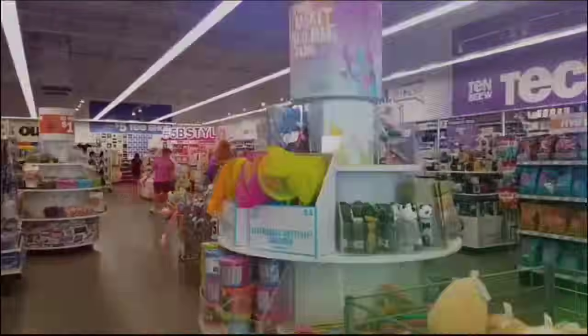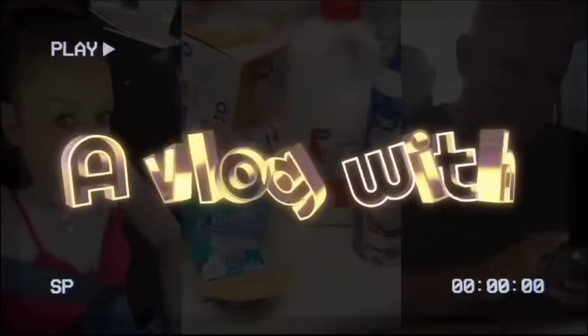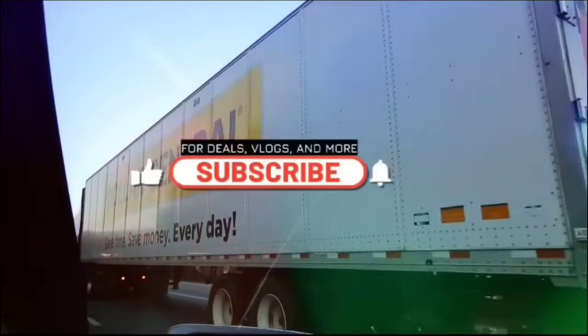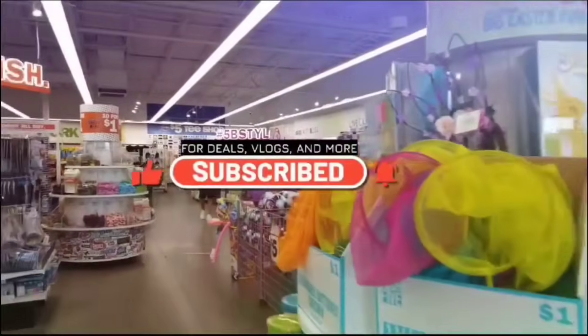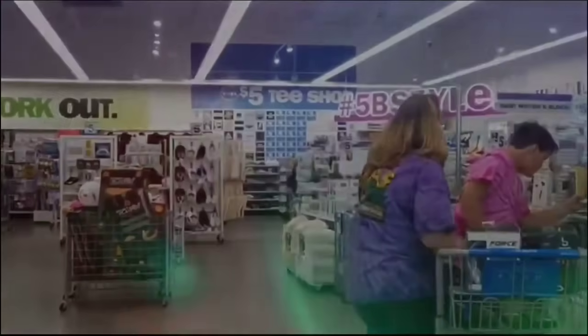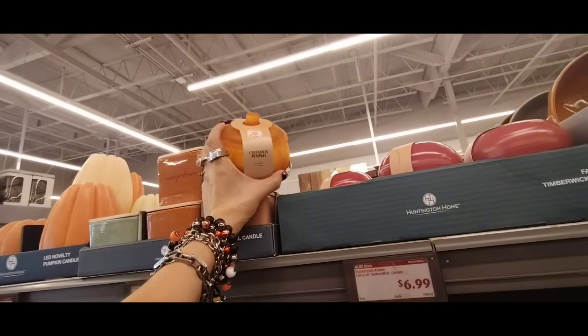Hey Crystal, what's up? I need to take my mind off stuff, so we're in the shopping. Hello friends, we're here at Ross. Hello friends, we're here at Aldi. We have not been at Aldi in a hot minute, but they did put out their fall collection.